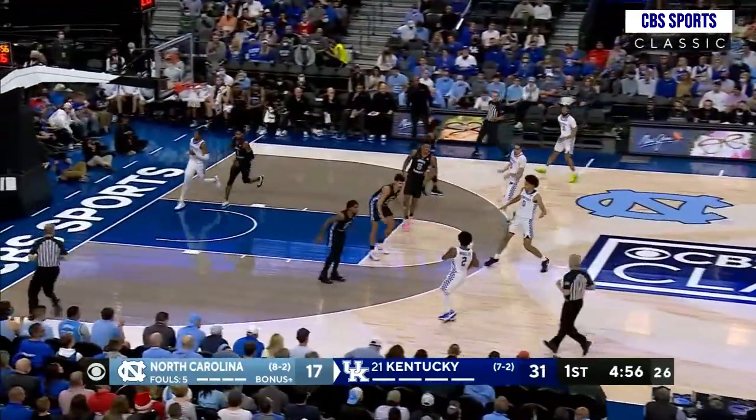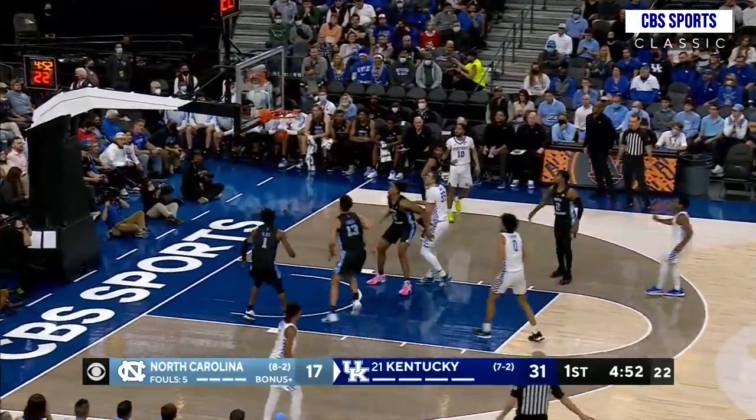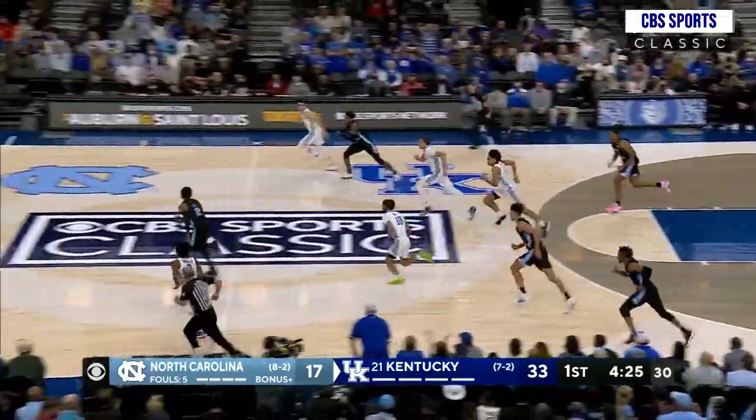Kentucky right back the other way. Wheeler down the left side, Wheeler moves it across the circle going right, pull-up jumper — good. Dribbled away by Wheeler, picked up by Mintz.